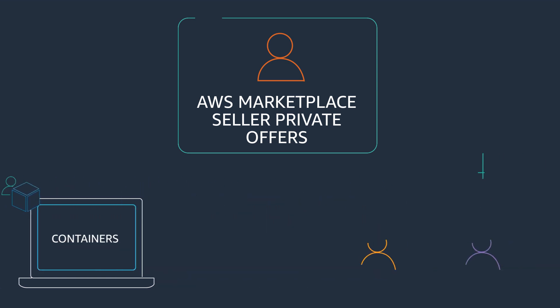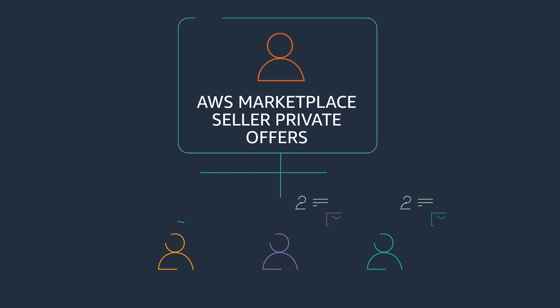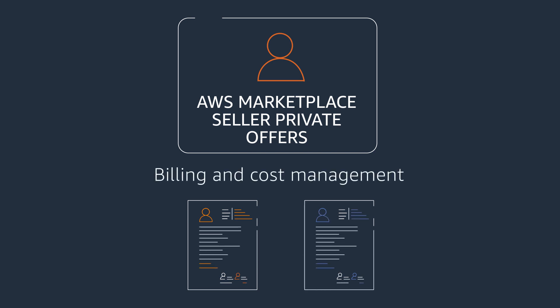You can also designate the specific AWS accounts you'd like to have access to the Seller Private Offer, and subscribe with AWS accounts you have authorized to purchase in AWS Marketplace. Purchases made by linked accounts will be reported under your master payer account and broken out by the account that subscribed to the product.